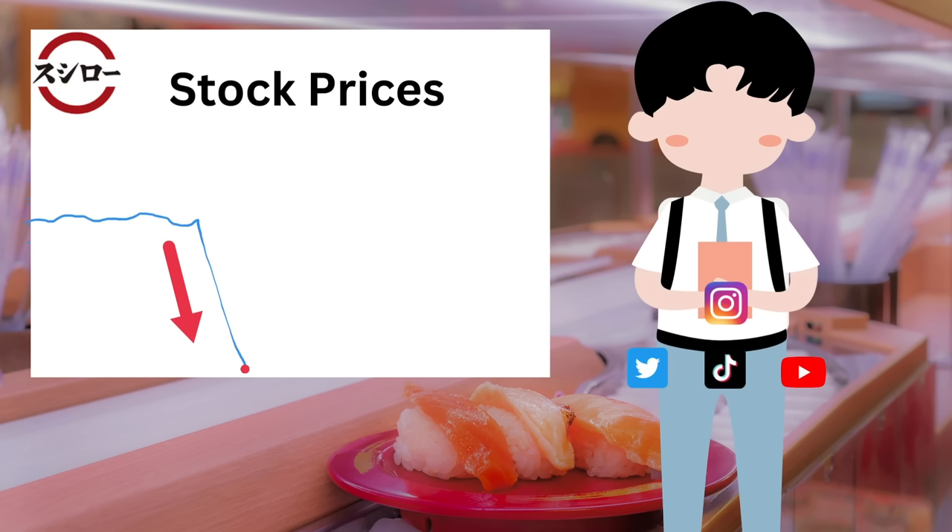I'm not hungry anymore, but there is one thing I want to show you, which is desserts. Sushiro has many desserts. This one — milk crepe — is my favorite.